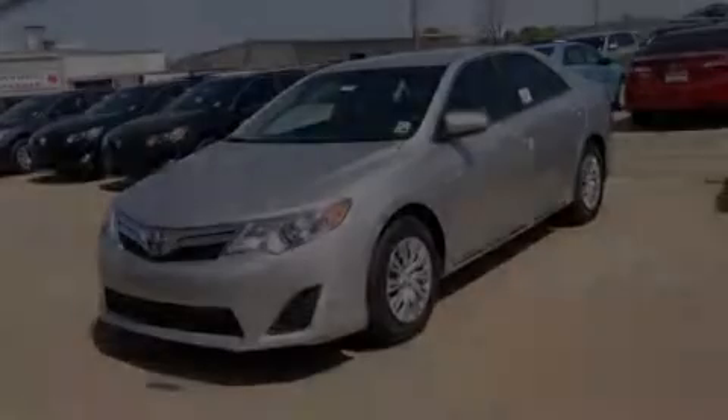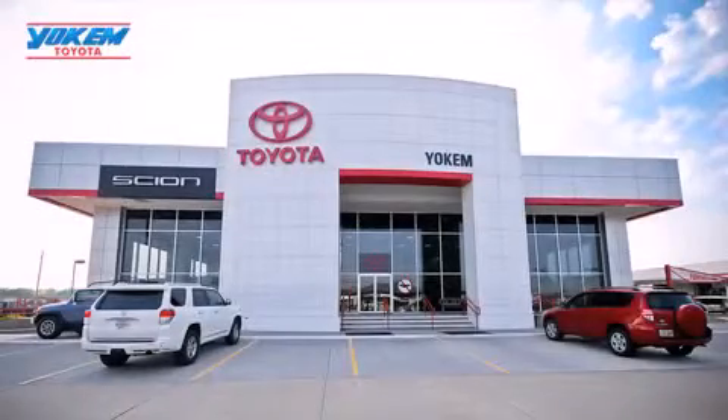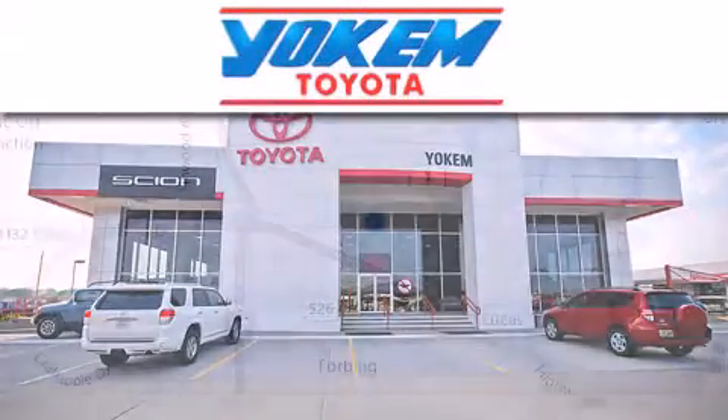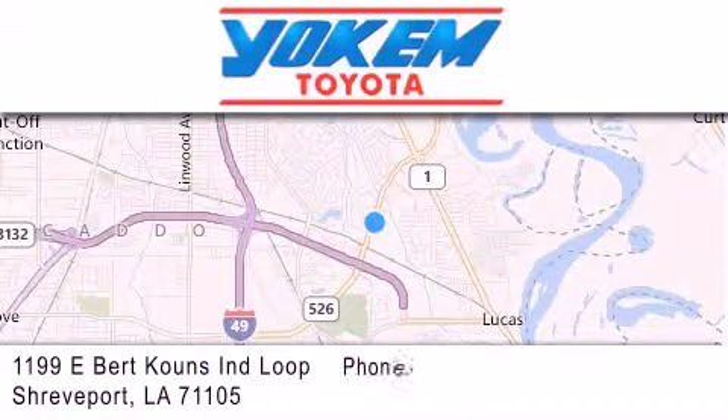Please call today to reserve this vehicle for a test drive. Yoakam Toyota is conveniently located at 1199 East Bart Coons in Shreveport. Our goal is to exceed all of your expectations to ensure that you'll return for future visits. Thank you.